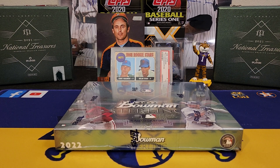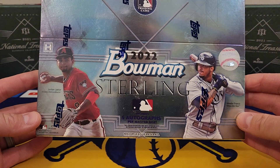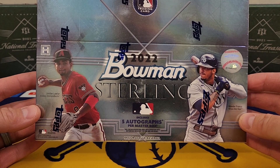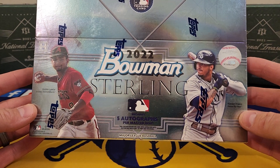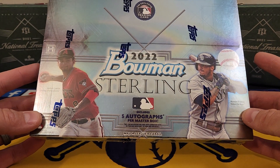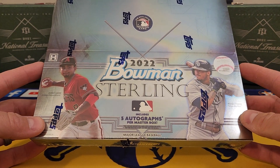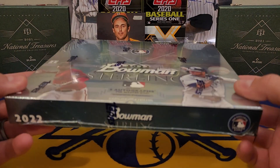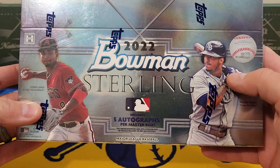What's going on everybody, it's LSU Maniac coming back at you for another break, and today we got a good one y'all — 2022 Bowman Sterling, one of my favorite Bowman products. It's not going to have the first Bowman insignia like your other three main Bowman releases, but it's a very nice product. One of the great things about this product is you're getting five autographs in this box.